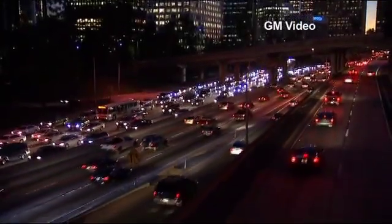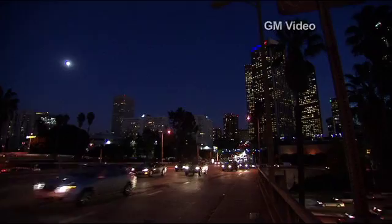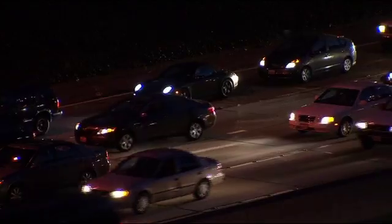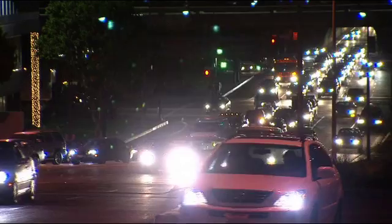Due to environmental and economic concerns, there's been a movement to reinvent personal transportation — to somehow take the automobile out of the environmental equation without added expense or drastically altering our lifestyles.